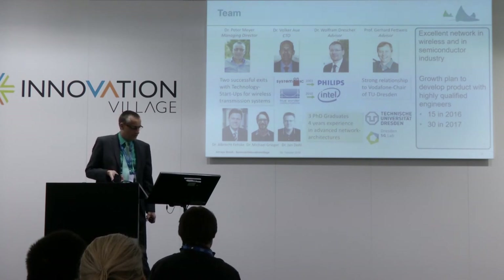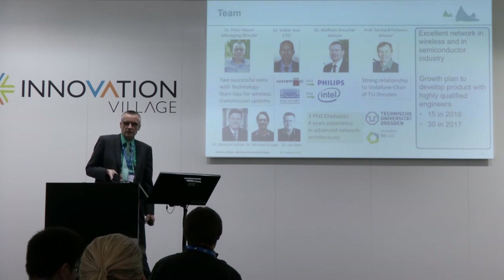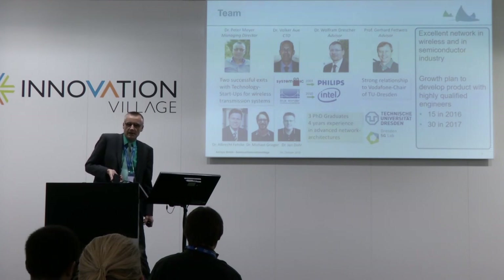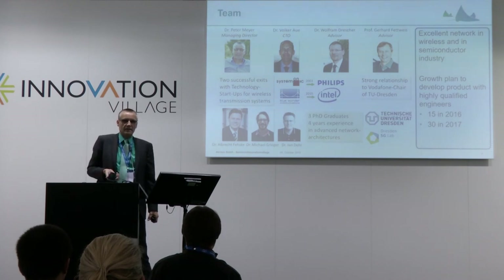From this chair also come three graduates bringing even more value to the team. Our intention is to grow the team by 30% in the next three years to address this market. I hope I've found some interest with you — see me in the Innovation Valley and I look forward to interesting discussions. Thank you.